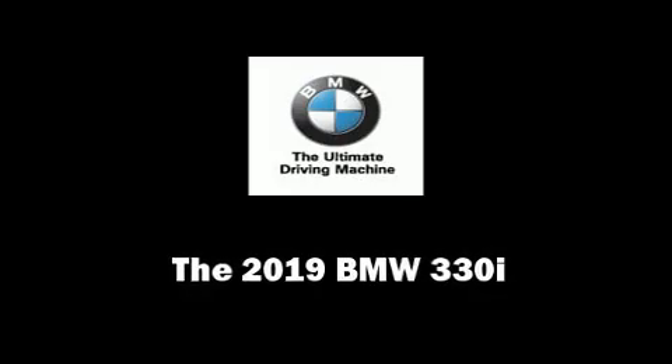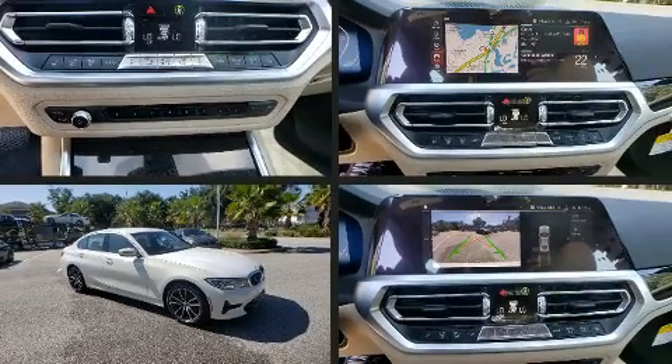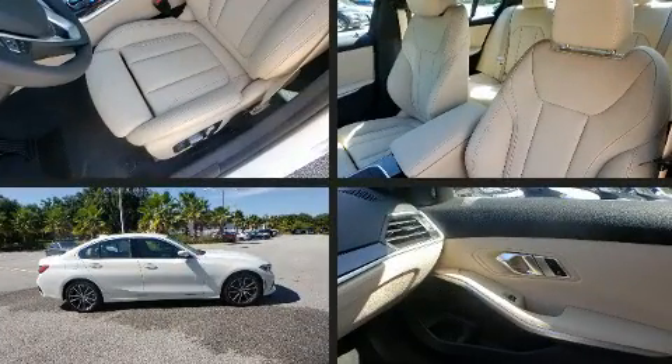The 2019 BMW 330i Wagon. This four-door, five-passenger sedan provides a satisfying ride for all passengers.